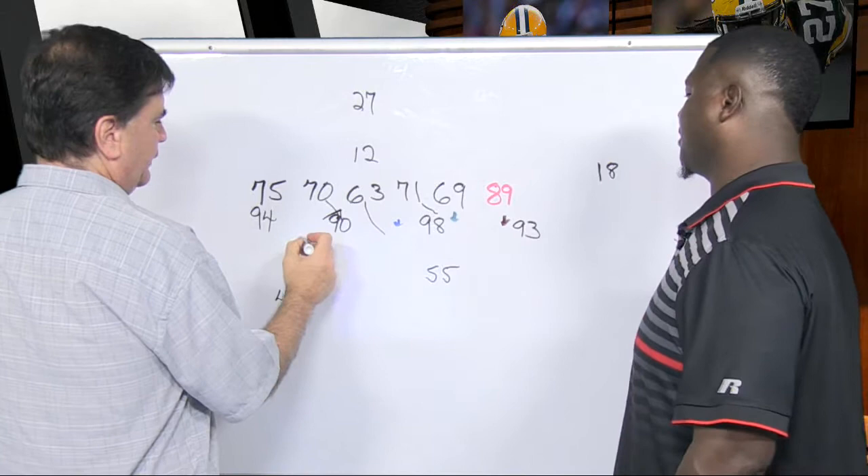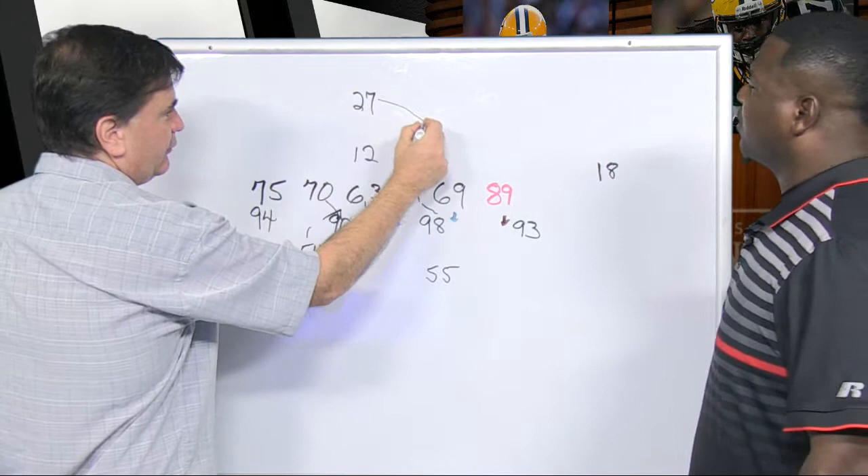Traditional zone blocking. You've got this linebacker up here and this guy watching there, and Lacy's gonna take it this way. Tell us what happens here and why you have Richard Rodgers marked as red.